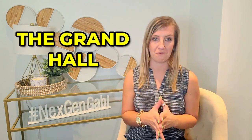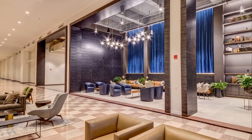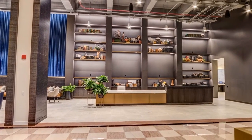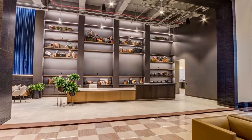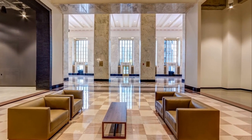The Grand Hall is located on the first floor lobby off of Van Buren. It will be open to the public during regular building hours, Monday through Friday, and will have multiple food vendors on site to keep your appetite satisfied all day long.